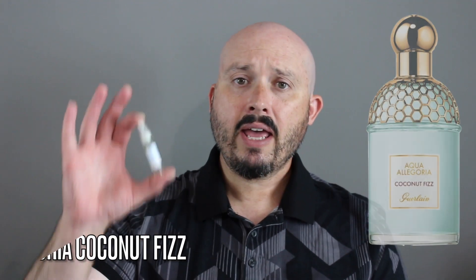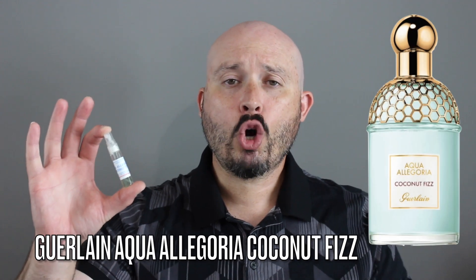Good morning YouTube. Today let's talk about Guerlain Aqua Allegoria Coconut Fizz, which was launched in 2019 and is classed as an aromatic fruity.